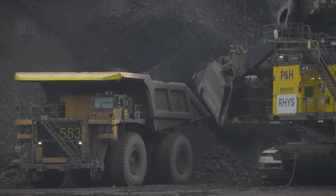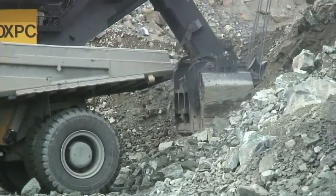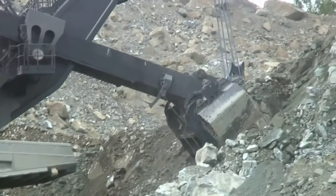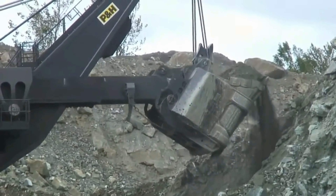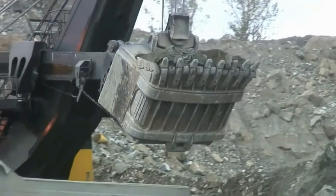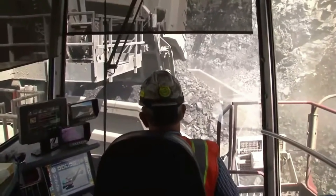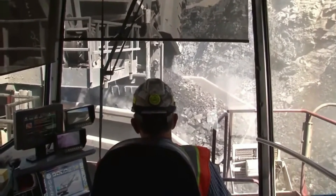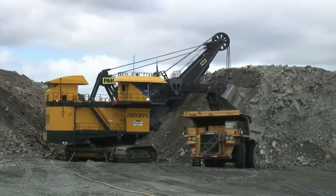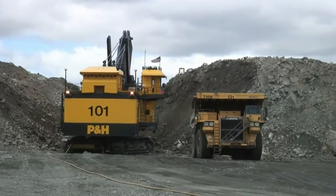Máy được thiết kế với mô-đun hóa tối ưu, chú trọng vào hiệu suất và khả năng điều chỉnh linh hoạt. Với bộ động cơ AC hiện đại, công suất vận hành lên đến 3.700 mã lực, hệ thống gầu đào khổng lồ dung tích 70m³, cùng bán kính gầu đào làm việc lên đến 24m, giúp nó dễ dàng làm việc linh hoạt và phù hợp với nhiều yêu cầu công việc. Máy đào xẻng dây PH4800XPC đã trở thành phương tiện khai thác quan trọng nhất trong ngành khai khoáng.